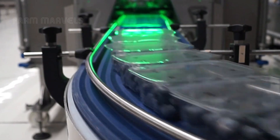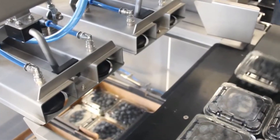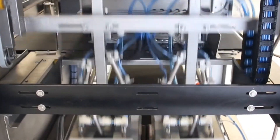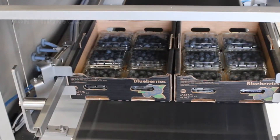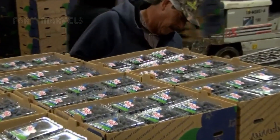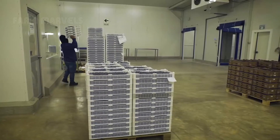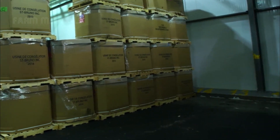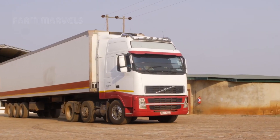These packages are then placed into shipping boxes, with each box containing 12 packs, all fully automated. Once packaged, the blueberry boxes are transported to supermarkets or exported through a cold chain system to ensure freshness.